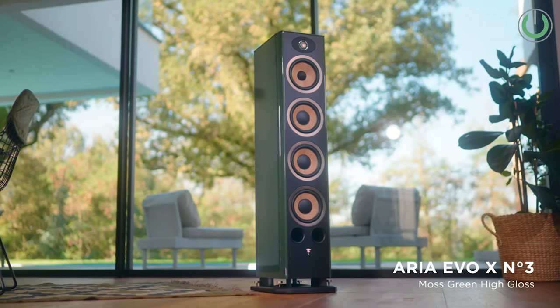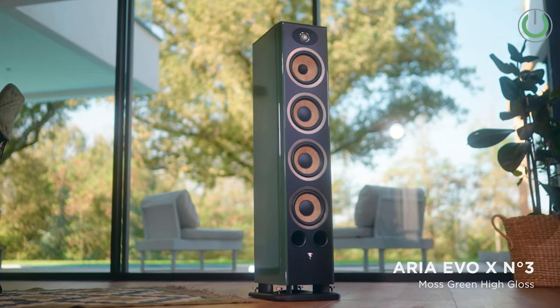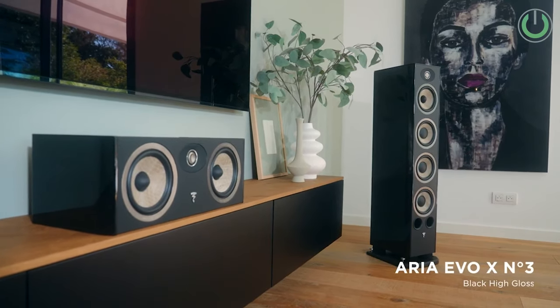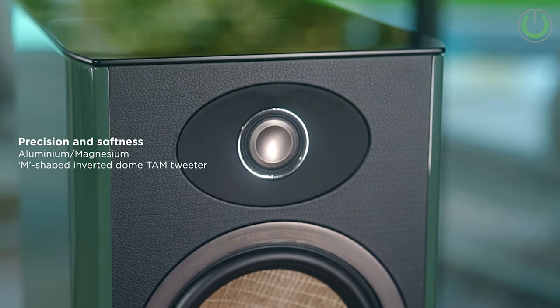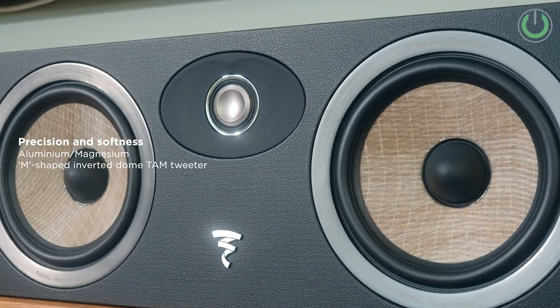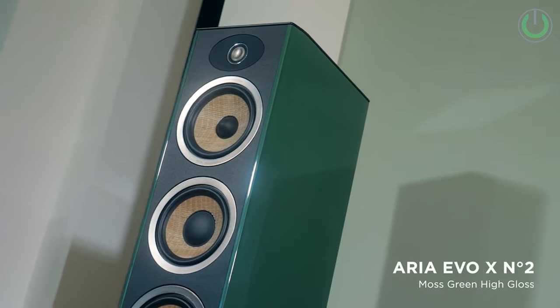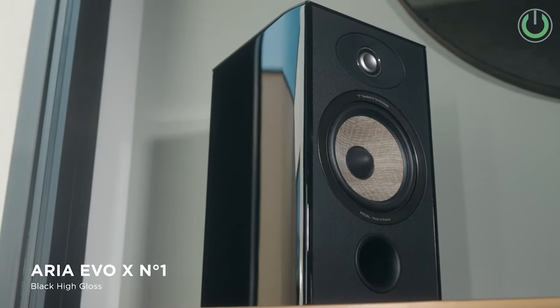Starting off with the Speakers category, the first one we have is from Focal Audio, and the series I'm talking about is the recently launched Aria Evo X. Focal's Aria series has taken a prominent position in the high-fidelity market with this latest lineup, which follows the legacy of the Aria 900 line released a decade ago.